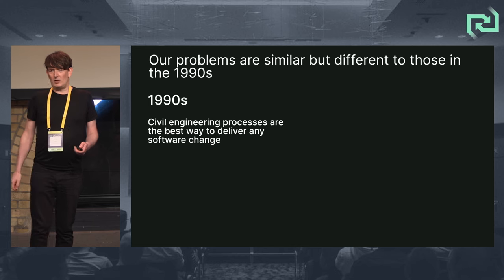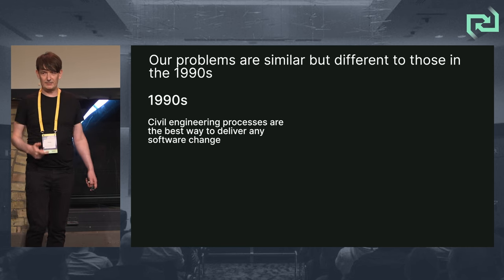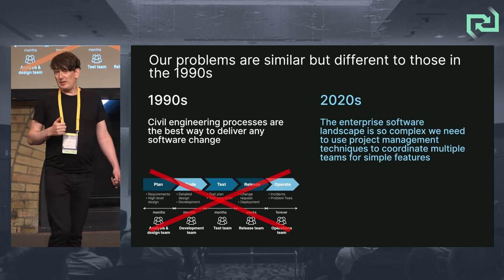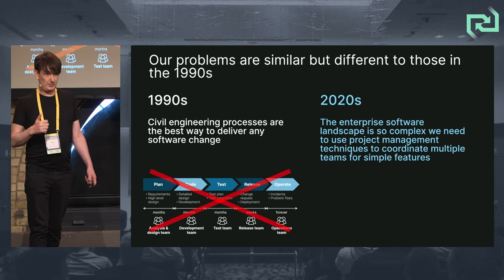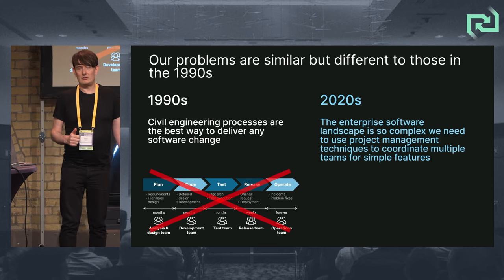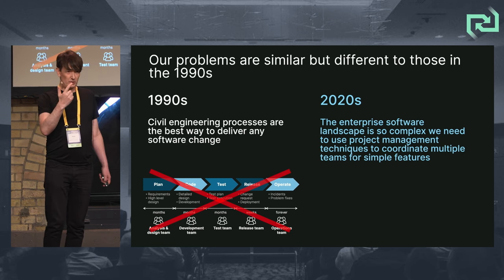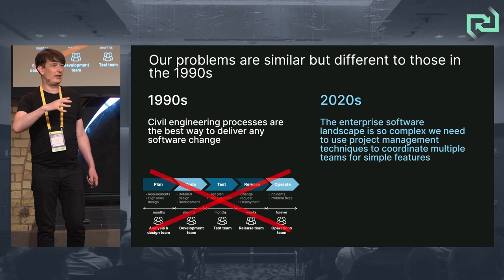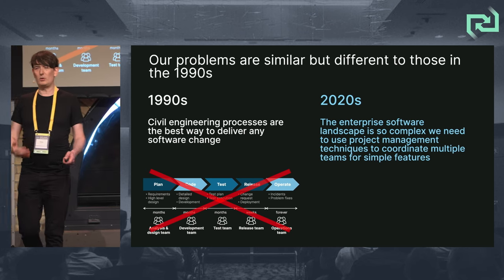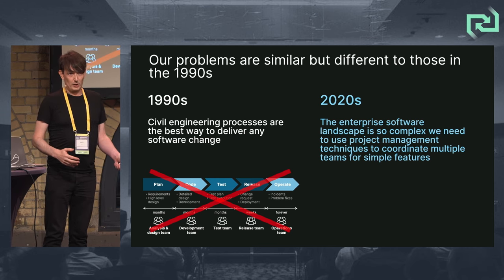In the 90s, the problem agile was trying to solve was that civil engineering processes were seen as the best way to deliver any software change. We learned that wasn't necessarily the case. But in the 2020s, one of the main problems I see is that the software landscape is so complex that, while it might be nice to have single autonomous teams, a single feature typically requires 2, 3, 4, 5, even 12 teams to implement. So we fall back on project management or coordination techniques — waterfall, or SAFe.